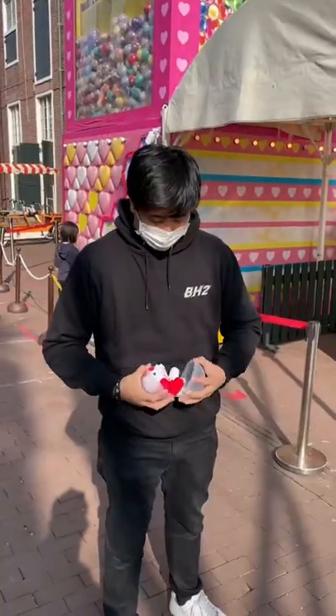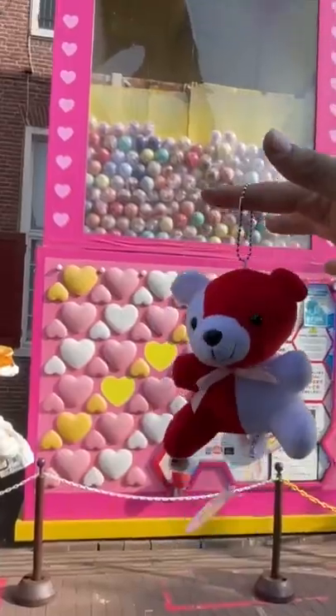Let's see what we get. Time to crack it open. So we got a little souvenir teddy bear. I wonder what else we can get from this machine.